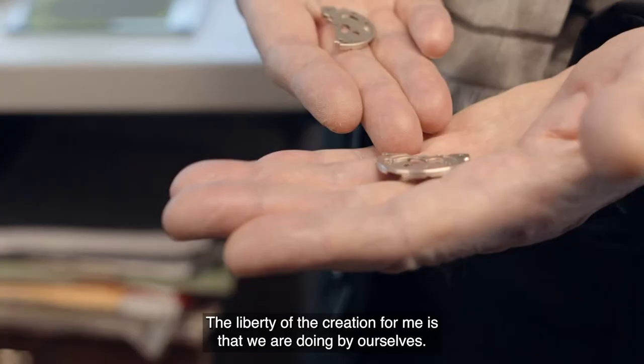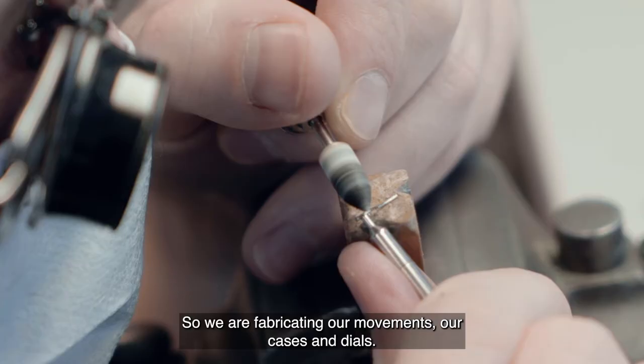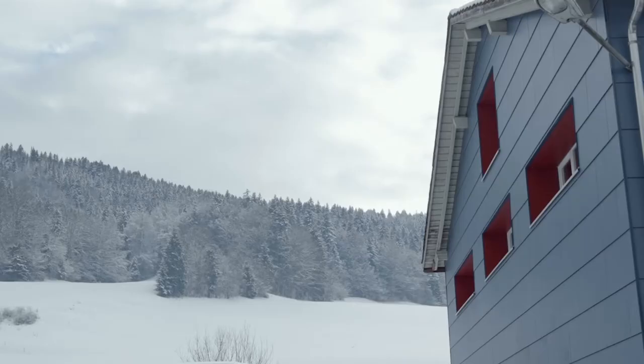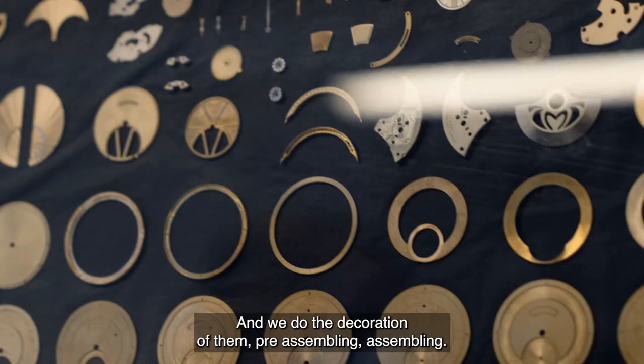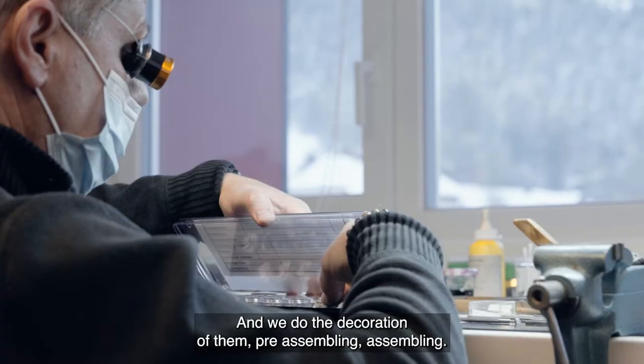The liberty of the creation for me is that we are doing everything by ourselves — we are fabricating our movements, our cases and dials. We have a mechanical workshop in which we are fabricating our components, then we do the decoration of them, pre-assembling, assembling — everything from the beginning until the end.